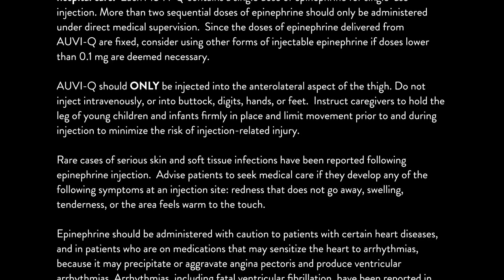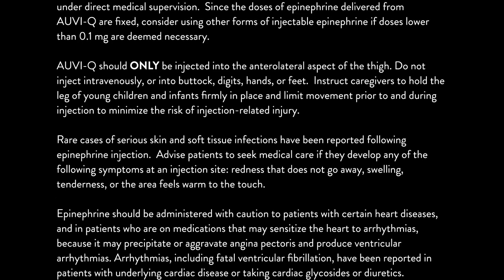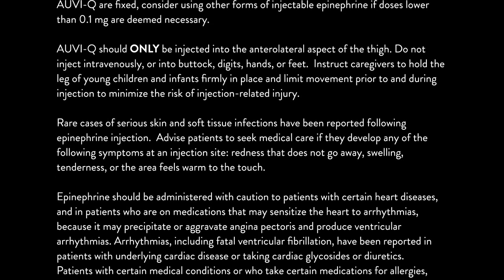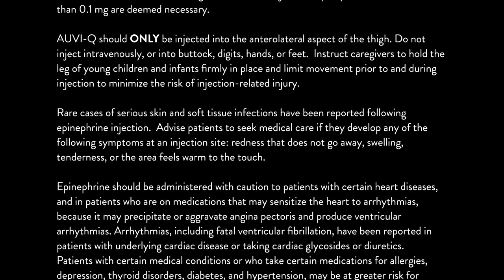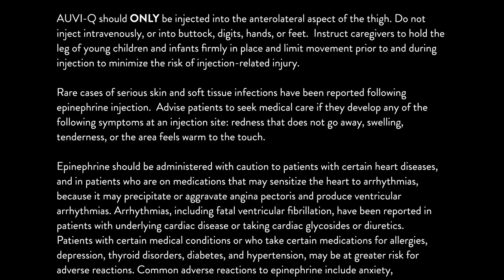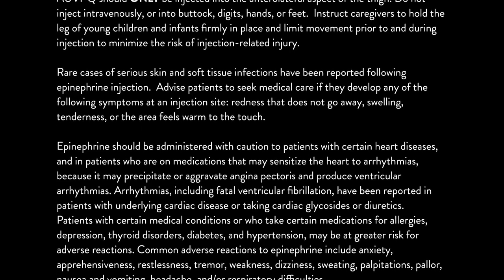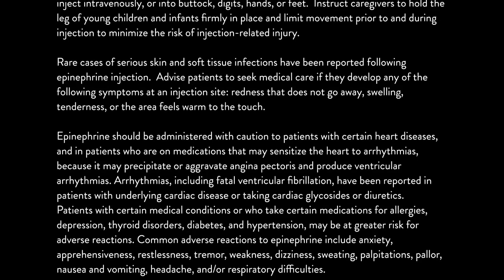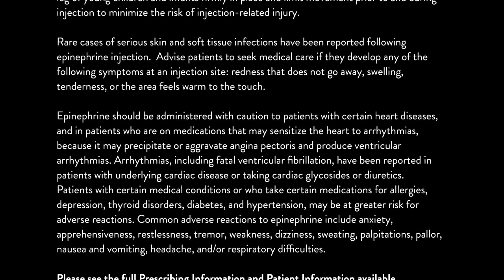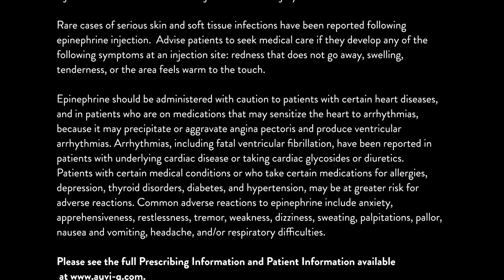Rare cases of serious skin and soft tissue infections have been reported following epinephrine injection. Advise patients to seek medical care if they develop any of the following symptoms at an injection site: redness that does not go away, swelling, tenderness, or the area feels warm to the touch. Epinephrine should be administered with caution to patients with certain heart diseases and in patients who are on medications that may sensitize the heart to arrhythmias, because it may precipitate or aggravate angina pectoris and produce ventricular arrhythmias. Arrhythmias, including fatal ventricular fibrillation, have been reported in patients with underlying cardiac disease or taking cardiac glycosides or diuretics.